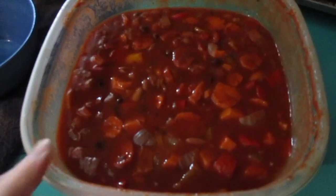Alright guys, tonight for dinner we're just doing leftovers from last night. We got enough for tonight so I'm going to finish it up.